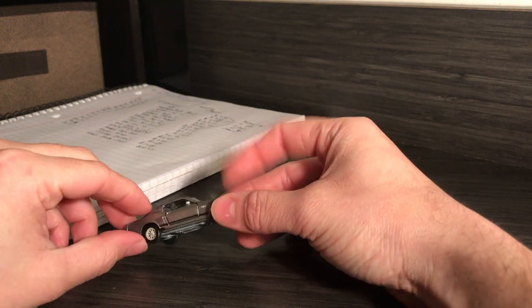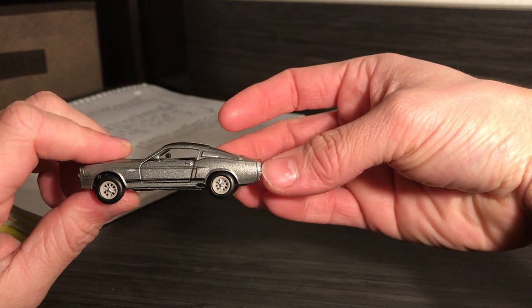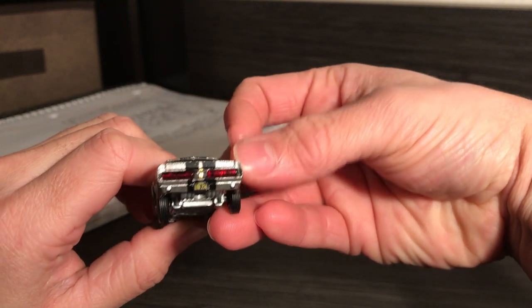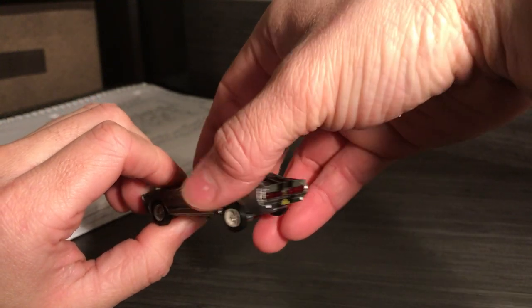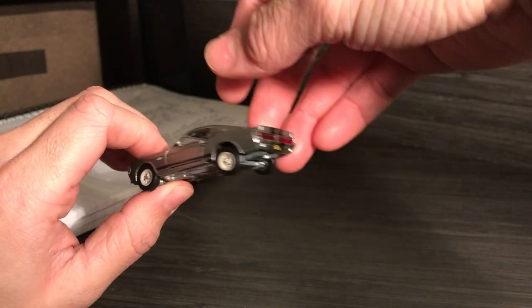Get rid of it, donate it. Here's the first one. Got the Shelby from Gone in 60 Seconds. It's even got Eleanor on the badge back there. Eleanor is, I think, the name that Nicolas Cage gave this car. Or something — he really romanticized it.